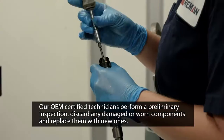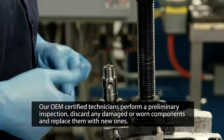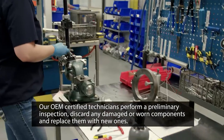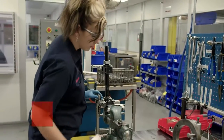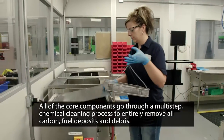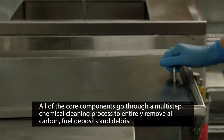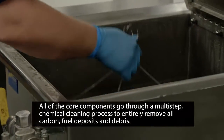As components are disassembled, our OEM-certified technicians do a preliminary inspection and discard any damaged or worn components so they can be replaced with new ones. Once disassembly is complete, all of the core components go through a multi-step chemical cleaning process to entirely remove all the carbon, fuel deposits, and debris from the components.